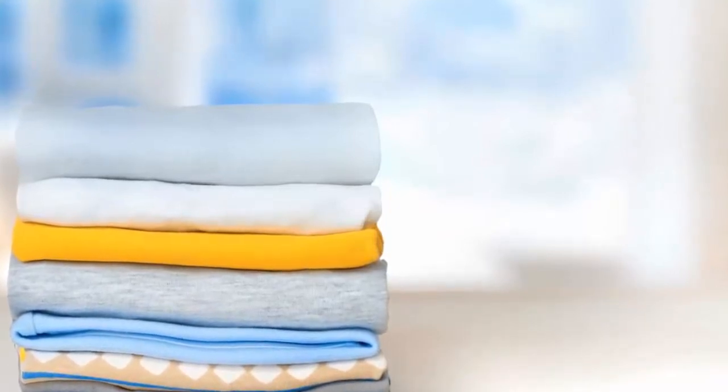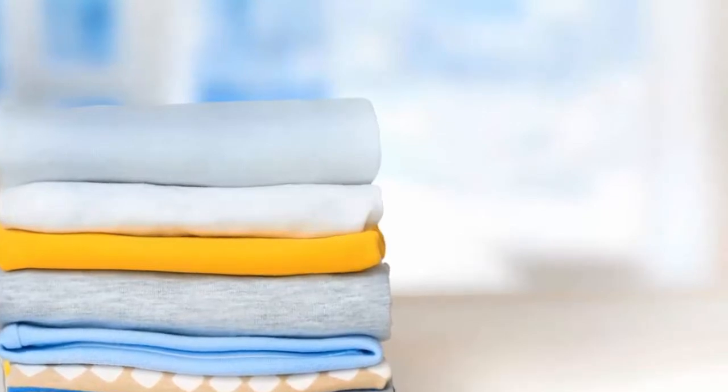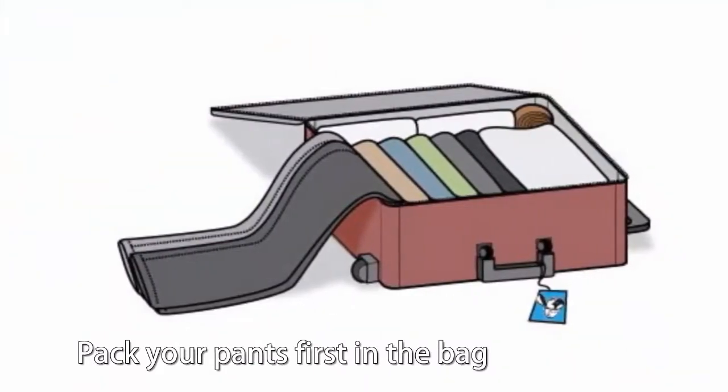Roll clothes to save space. It may seem strange, but especially when you are returning and need space to bring gifts to family and friends, it is best to roll up your sweaters tightly. You will see that you will have much more space.